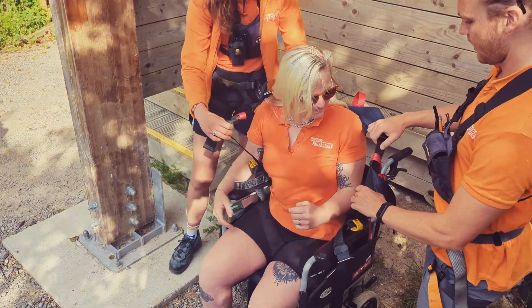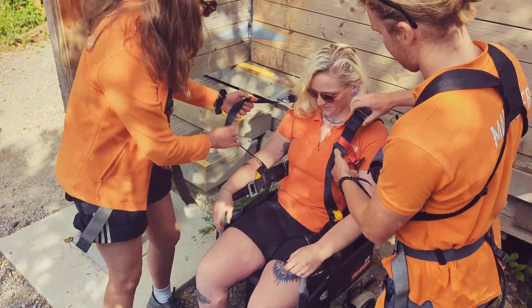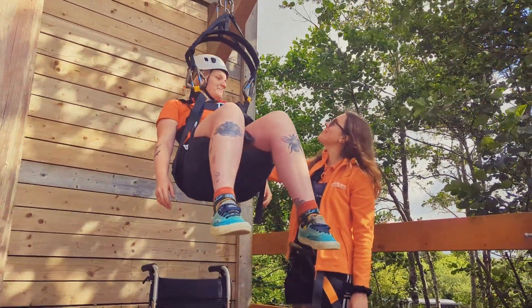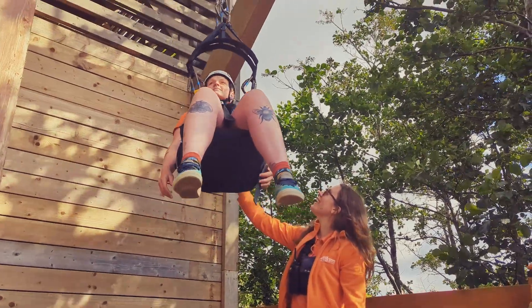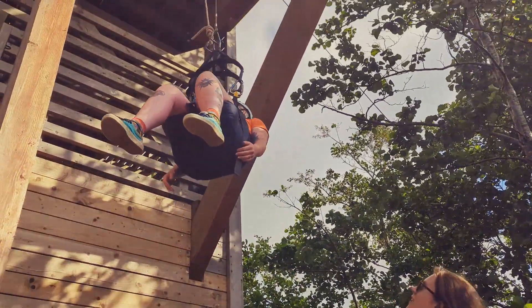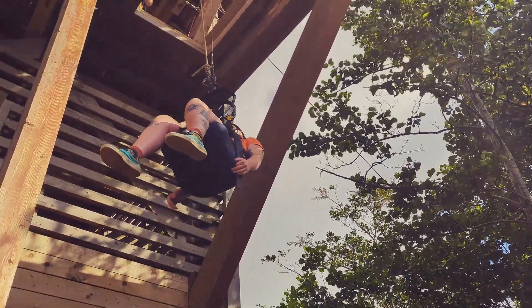Once up at the tower we will get you into our sitting harness. There is no elevator so our team will rig you up to the winch and then lift you up to the top. If you are flying with a friend, family member or carer, they can be rigged up on the other line so that you can both enjoy your flight together.